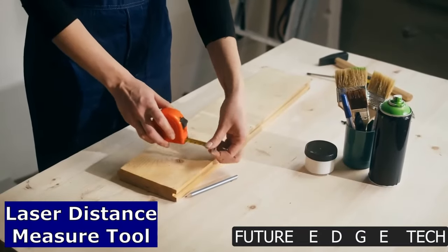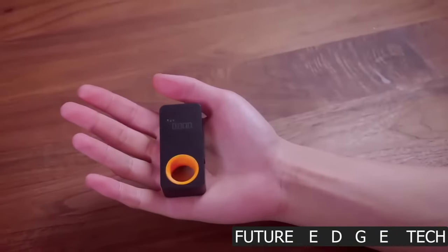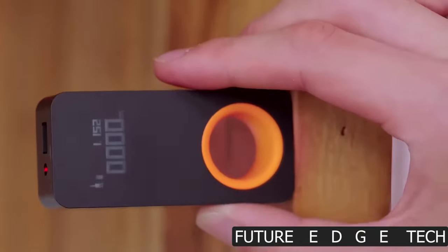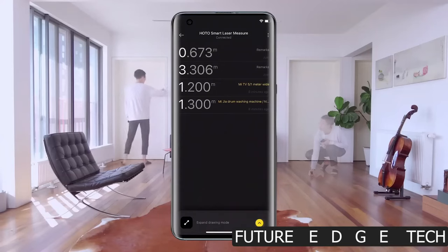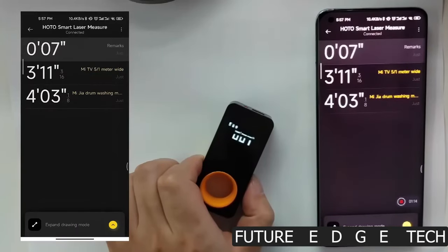Next, a laser distance measure tool, where precision meets simplicity, revolutionizing the way you measure and plan. Say goodbye to traditional tape measures and hello to the future of accurate measurements. The laser distance measure tool takes the guesswork out of your projects, providing you with instant and precise measurements at the speed of light.